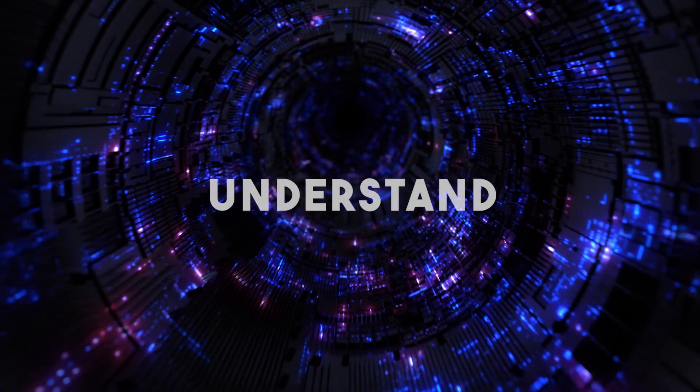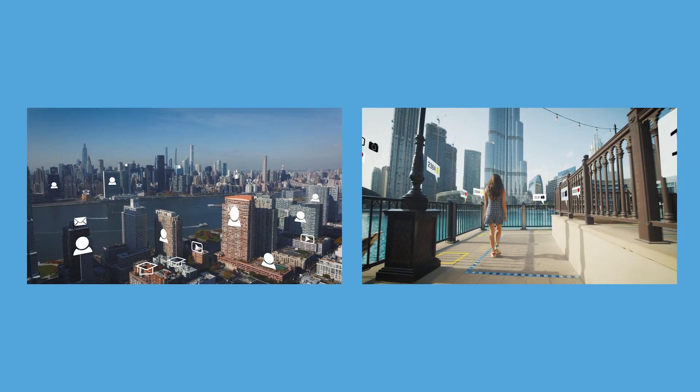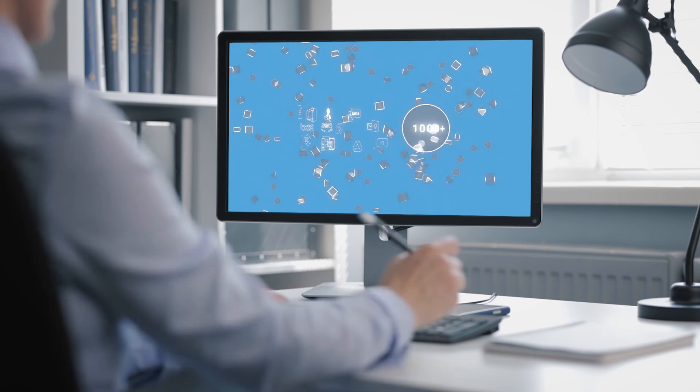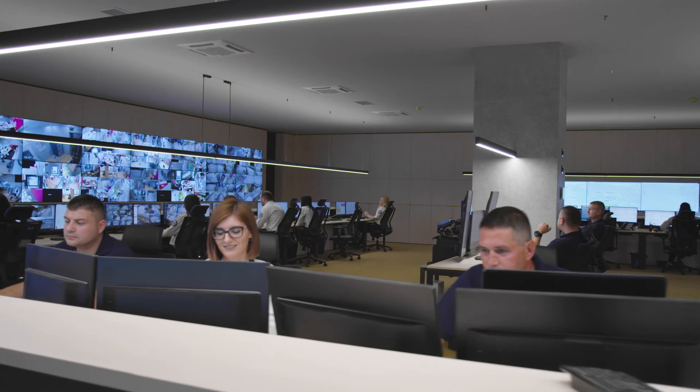Understand your data by drilling into it via automated searches across huge volumes and vast numbers of file formats. And with the accelerated accuracy and speed of context and risk scoring.